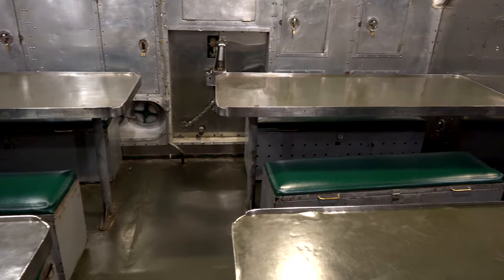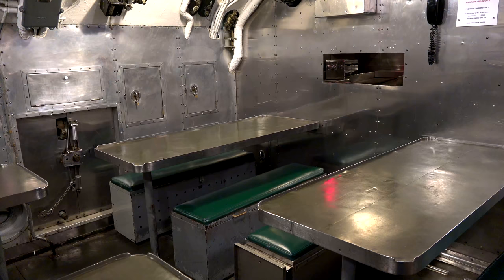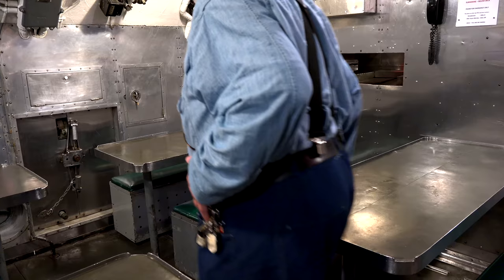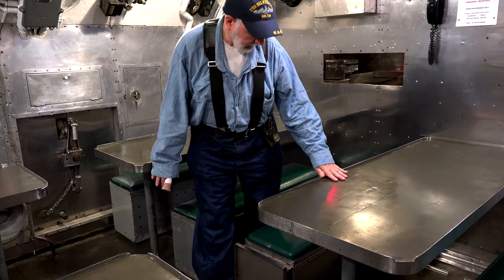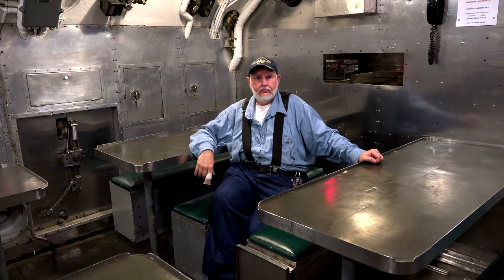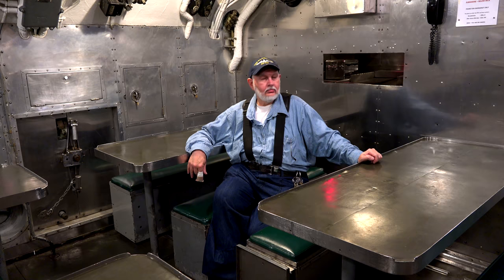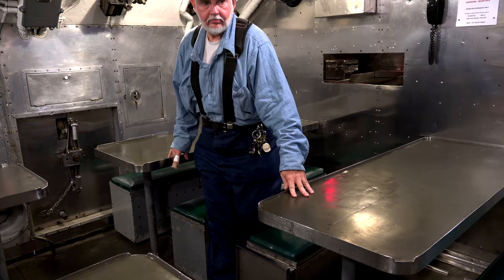The galley is home to the second most important piece of equipment on board — the coffee pot. Coffee was available 24 hours a day, seven days a week, absolutely no exceptions. People always ask what the first most important piece of equipment is, and the answer is probably whatever is keeping the water out at any given time. In the crew mess you'll find four tables. Twenty-four men would eat eight at a time, equating to six men per table — three men per bench — which when you sit there, you realize is quite tight.